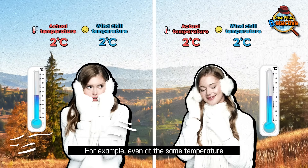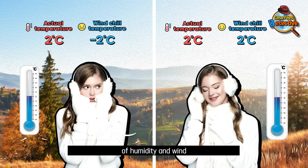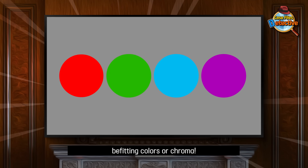For example, even at the same temperature, the wind chill varies depending on the level of humidity and wind. The same goes for displays. Even with the same luminance, the perceptive brightness could be different depending on colors or chroma.